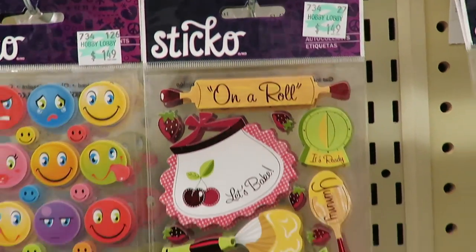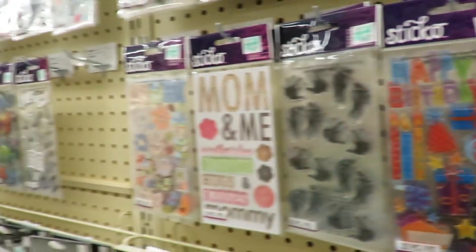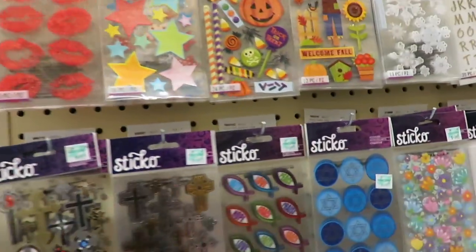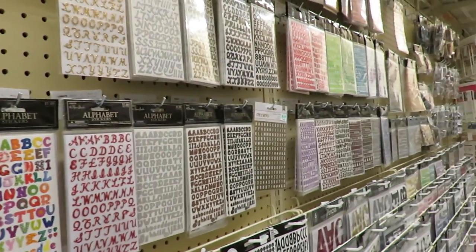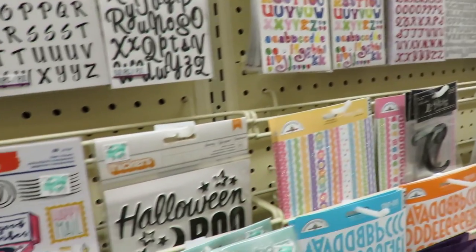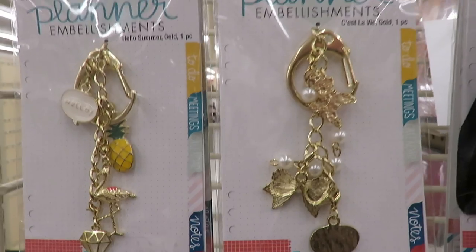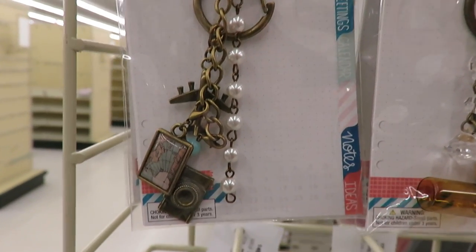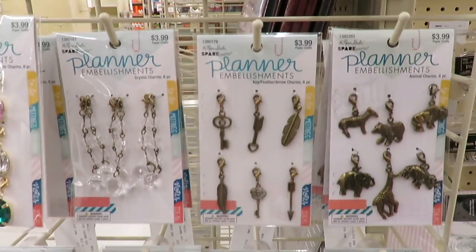I love these stickers. Sticko is one of my favorite brands of stickers and Hobby Lobby has so many. Looks like I picked a bad day to come that way — I don't think anything in here is on sale. These are really cute; they have a ton of planner embellishments. I love this one right here with the airplane and the camera and map. These are all really, really cute.